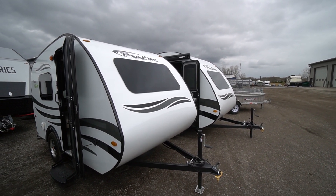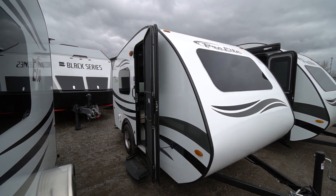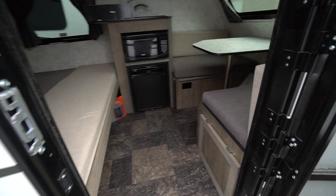All electric campers for cars. Here's a 12V — a lightweight, 12-volt, all-electric model. Not a spec of propane on this unit.